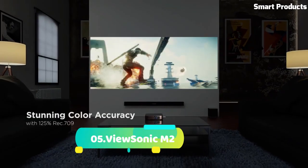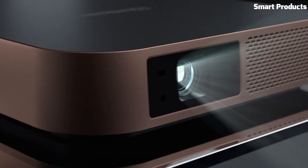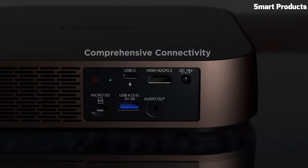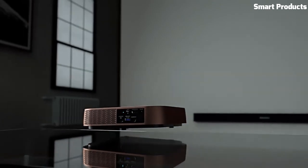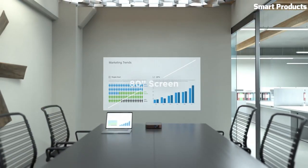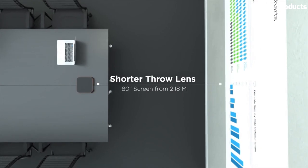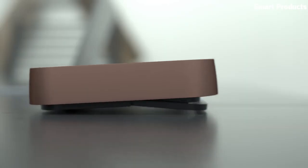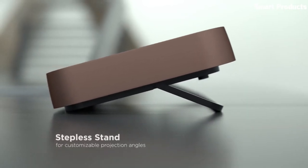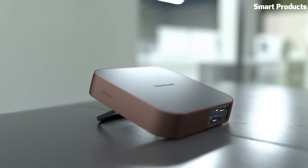Number 5: ViewSonic M2. The ViewSonic M2 is a compact and portable LED projector designed for both entertainment and professional use. Its sleek and modern design, coupled with impressive performance, makes it a versatile choice for on-the-go projection needs. With its full HD 1920x1080 resolution and 1,200 lumens of brightness, the M2 delivers sharp and vibrant visuals. The projector utilizes an LED light source for long-lasting performance, and is equipped with dual Harman Kardon speakers for immersive sound quality.